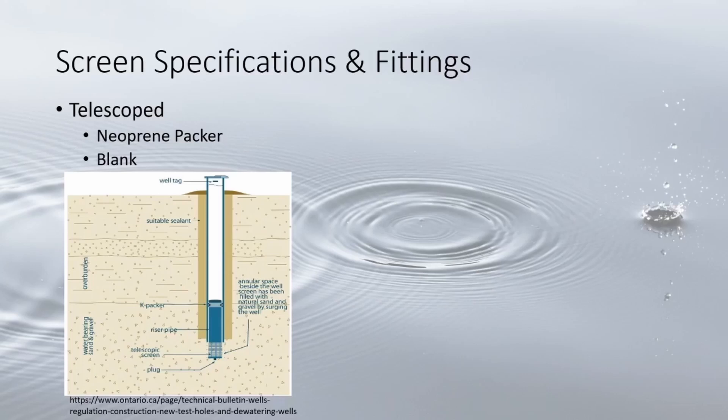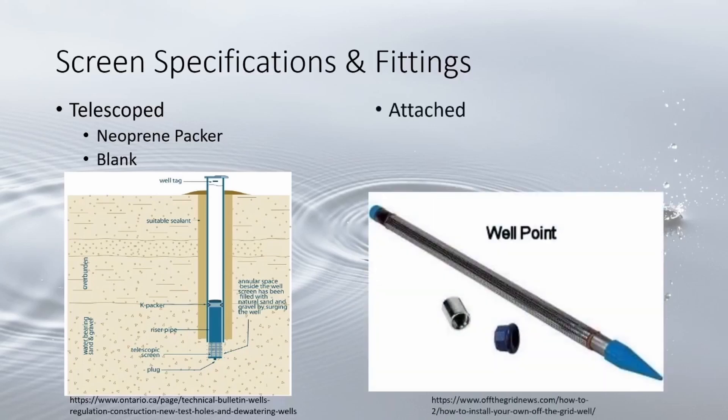Telescoped screens often have two fittings: a neoprene packer, which is attached to the top and seals the area between the casing and screen, and a blank — sometimes called a rise pipe — attached to the top so the entire screen can be exposed out from the bottom of the casing without falling out.